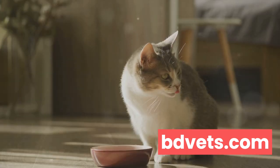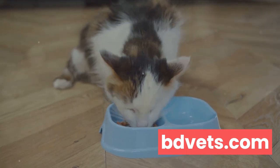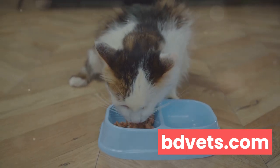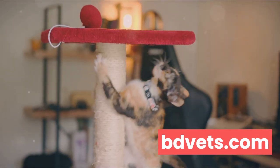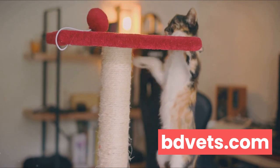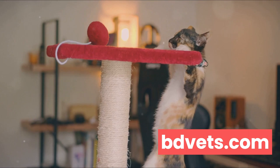Now let's talk about diet and exercise. Cats, just like us, need a balanced diet to stay healthy. This means providing them with food that's rich in essential nutrients. Overfeeding your cat or providing them with low-quality food can lead to obesity, a common health issue among domestic cats. Remember, a chubby cat might seem cute, but obesity can lead to numerous health complications like diabetes and arthritis.